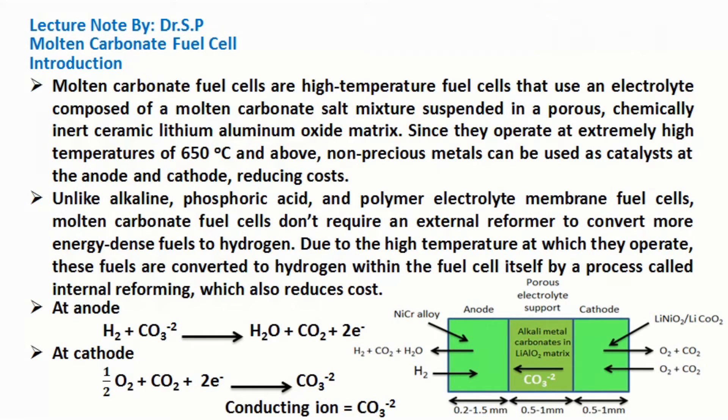At the anode, oxidation takes place, and at the cathode, reduction takes place. The conducting ion in such a cell is the carbonate ion.